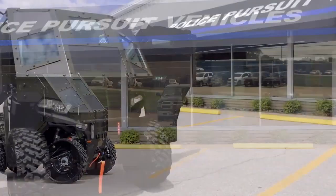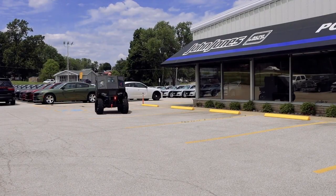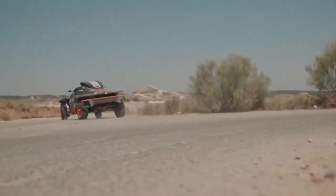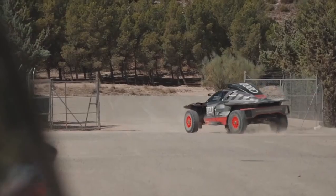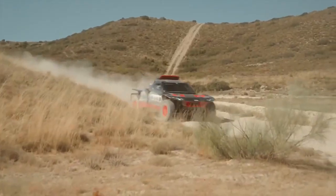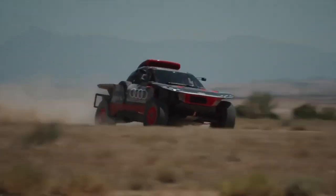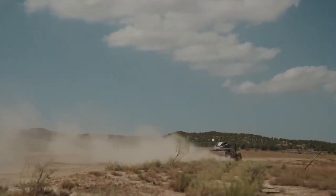Audi's electric rally car represents a groundbreaking fusion of sustainability and high-performance engineering in the realm of off-road racing. Designed with a cutting-edge electric drivetrain, this vehicle minimizes its environmental impact while delivering impressive power and torque, making it ideal for navigating rugged terrains at high speeds. Its advanced navigation systems enhance driver control, allowing for precise maneuvering through challenging landscapes whether in deserts or mountainous regions.